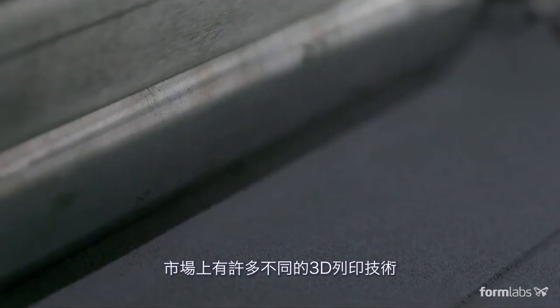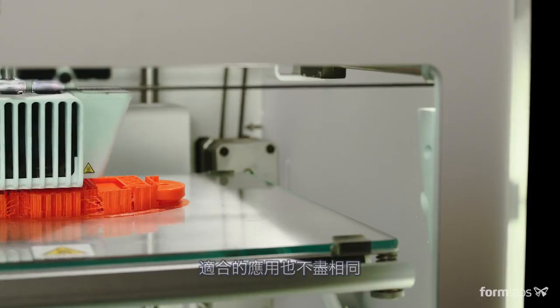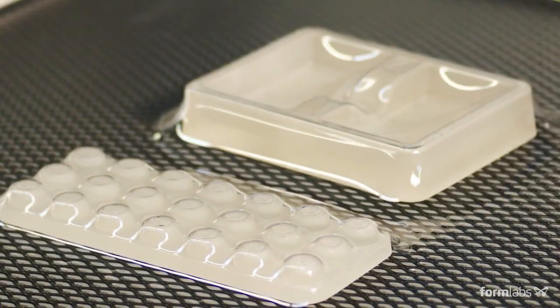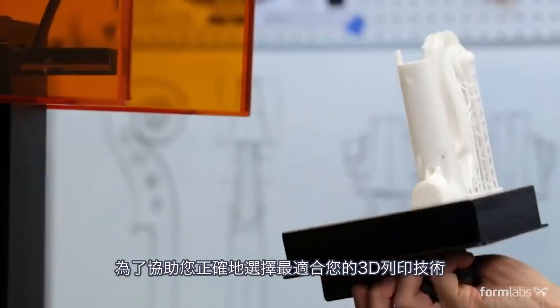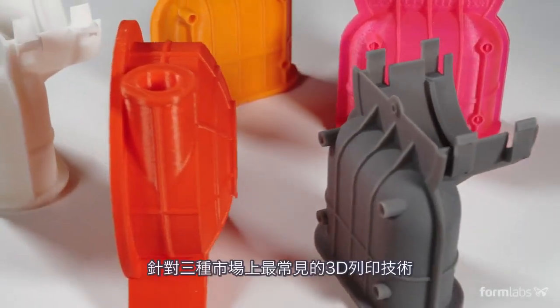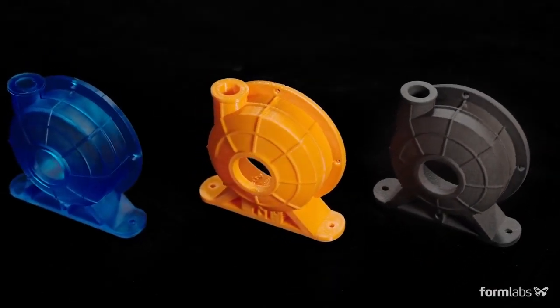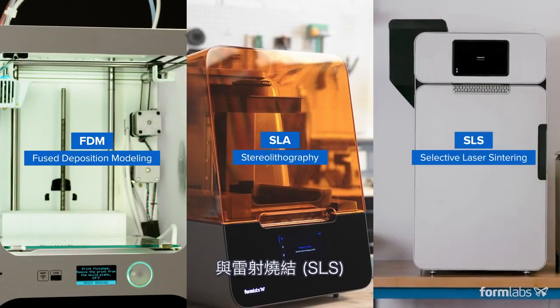There are many 3D printing solutions on the market. Each one has its own benefits and limitations that make it more suitable for certain applications than others. To help you identify the solution that best matches your requirements, we'll be comparing functional and visual characteristics of three of the most common 3D printing technologies for plastics: FDM, SLA, and SLS.